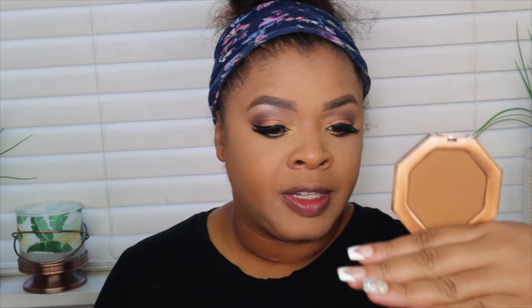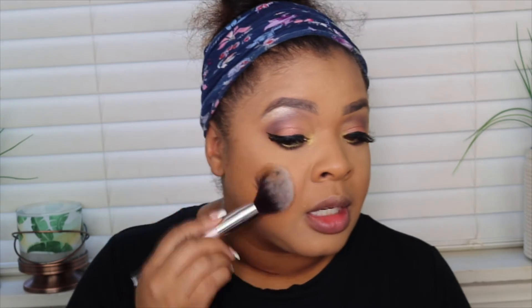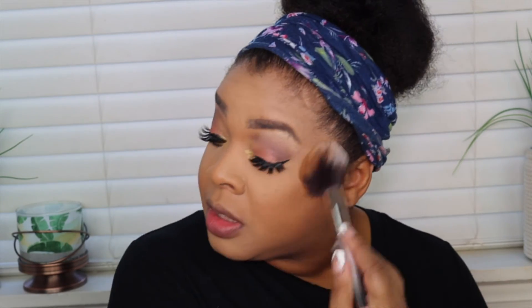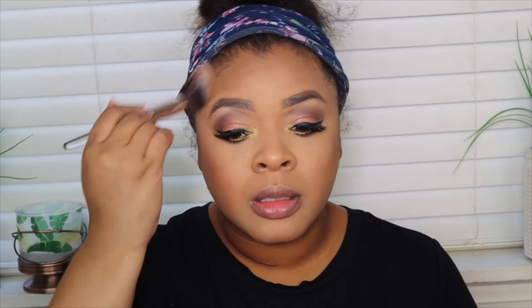For contouring and bronzing the skin I'm going to use the Fenty Beauty Caramel Cutie, just giving the skin a little more depth, dimension, and warmth. This is by far one of my favorite things to bronze with. Then I'm also going to use the BarePro foundation in the shade Clove.